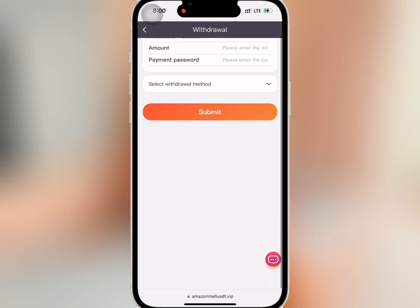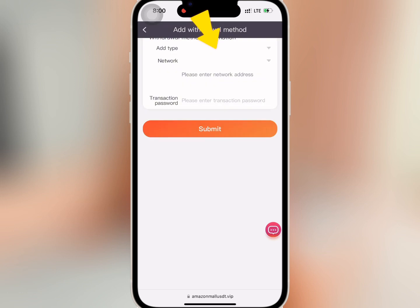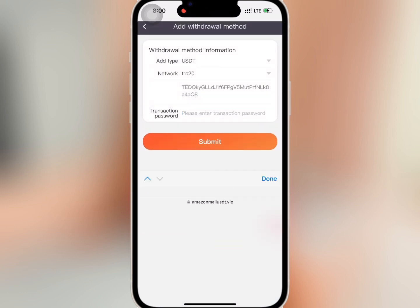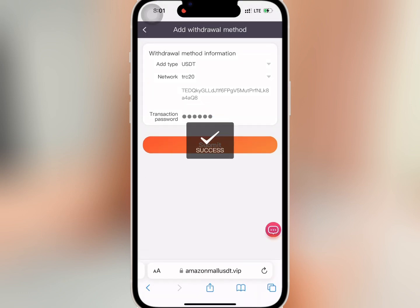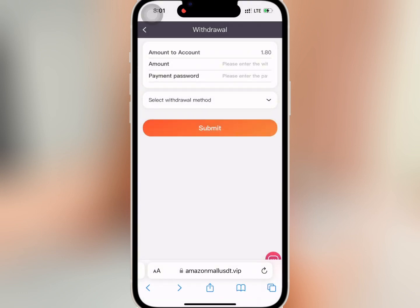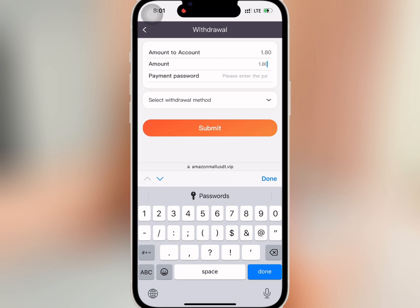I'll go to withdrawal and tap on submit to add my payment address. I'll paste my USDT address and enter my transaction password, then tap on submit — it is successful. I'll go back to make the withdrawal, enter the amount I want to withdraw and my payment password.